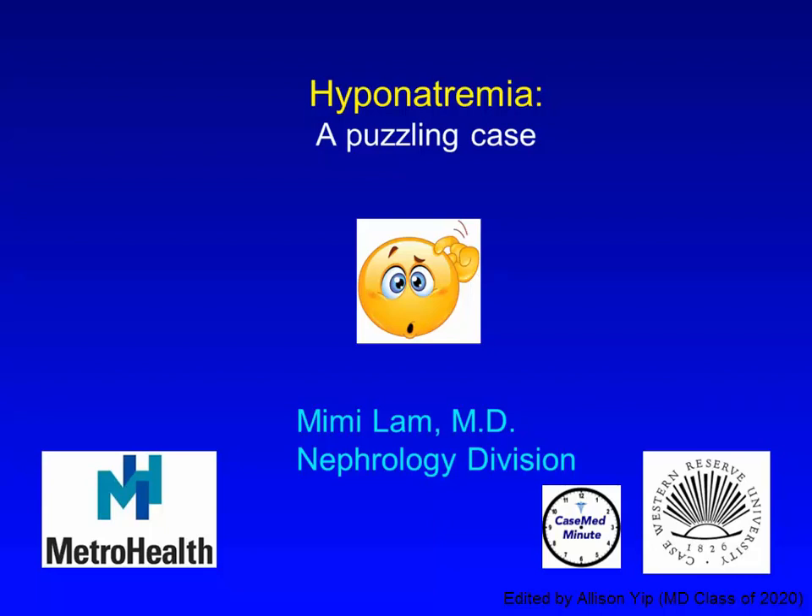This is Dr. Mimi Lam from MetroHealth Medical Center at Case Western Reserve University in Cleveland, Ohio. I would like to share with you a case of hyponatremia that I encountered, which turned out to be a little complicated, very interesting, and provided a great opportunity to go through the entire differential diagnosis of hyponatremia.